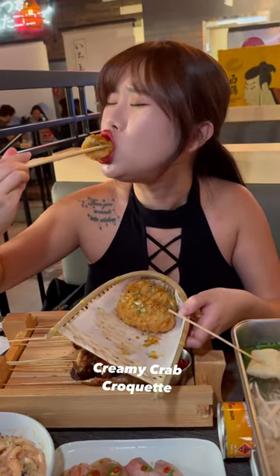Next is the nigiri set — I love all the fish that came with this set. Lastly, I finished off with some creamy crab croquettes. I highly recommend this.